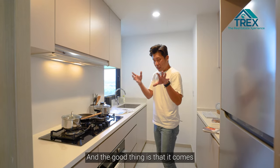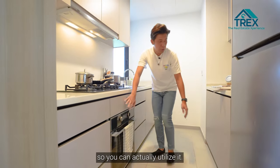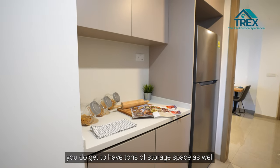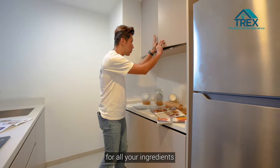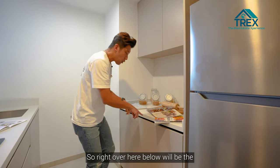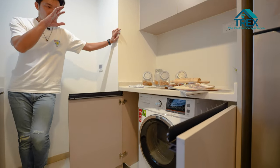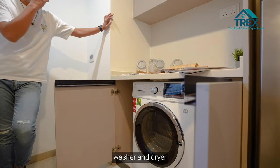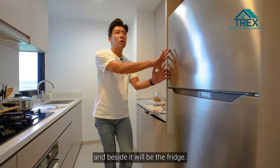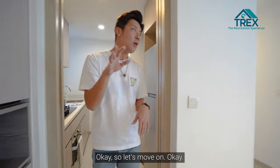The top and bottom cabinets are already done up nicely and it comes with an oven. Just opposite, there's plenty of storage space for ingredients and pantry items. Below the countertop is where the washer and dryer are located, and beside it is the fridge.